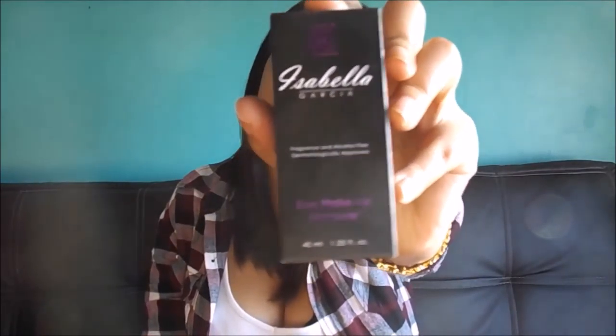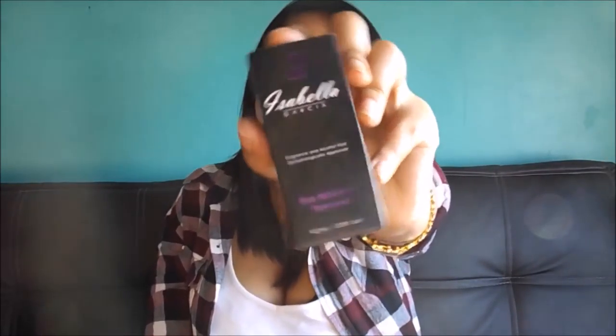Let me talk about the Isabella Garcia range. By the way, none of these products in the video are sponsored — I just feel like I should get that out of the way because there might be more than one product from a specific range, but it's not sponsored in any way.